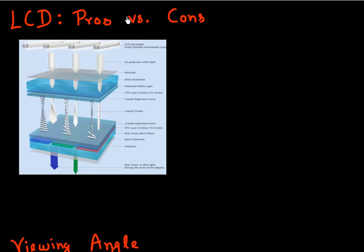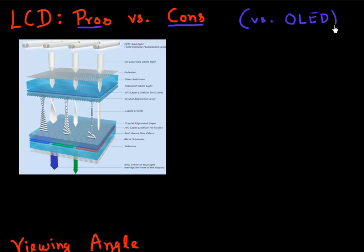What are the pros and cons of using LCD displays? When comparing these pros and cons, I'm comparing against the other competing technology, which is called OLED, or organic light emitting diodes.